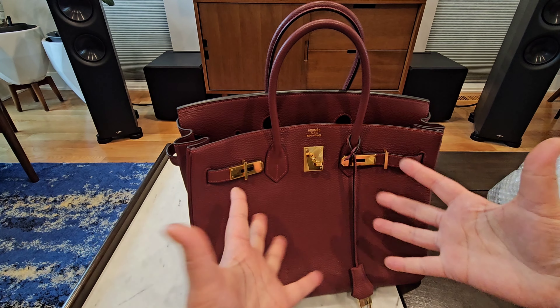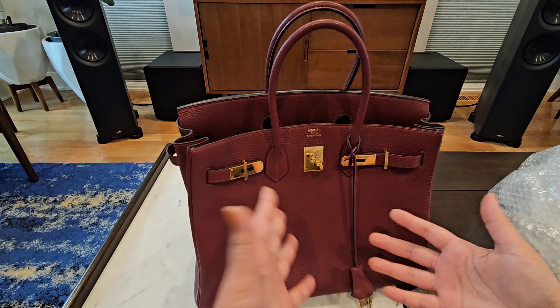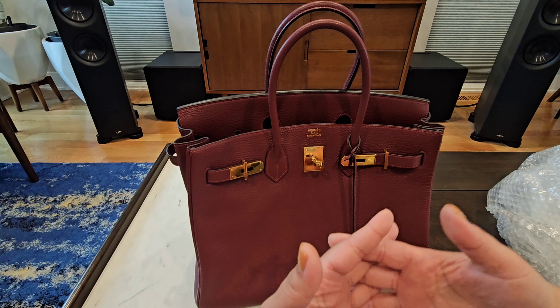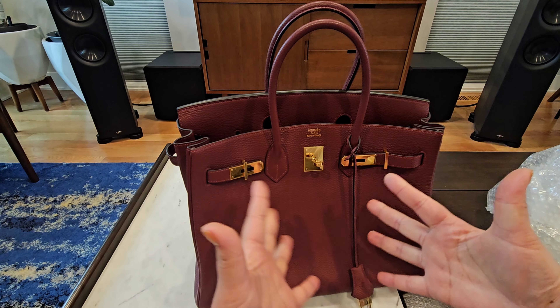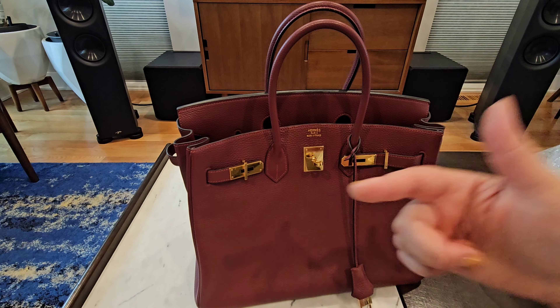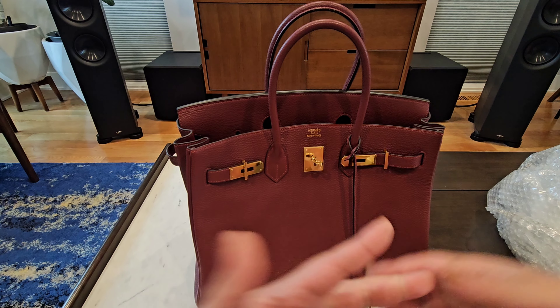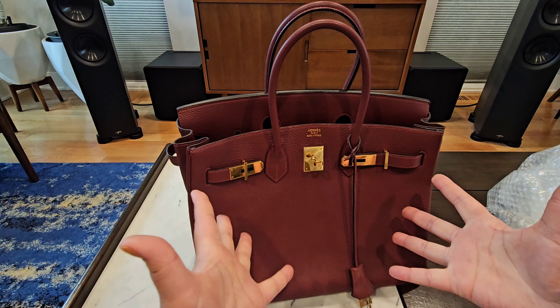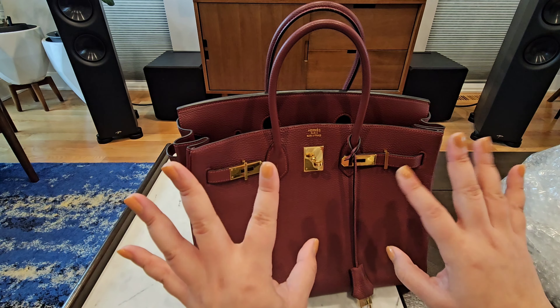Hit that like and subscribe button as you join me on this journey of growing and shrinking my collection and my thought process on how to buy and sell bags and what alternatives exist. I hope to see you back — check out this other bag review here and whatever the YouTube algorithm thinks you'll like. Life is hard; I want to help you save time and money so you can adult a little easier. See you next time!